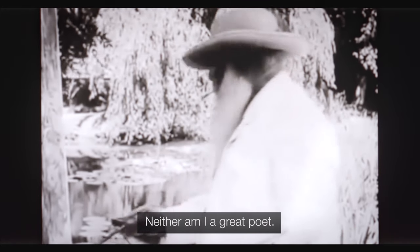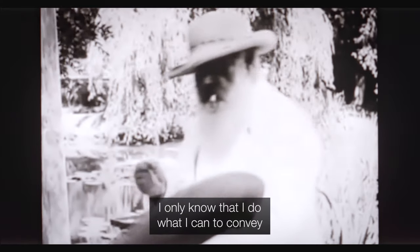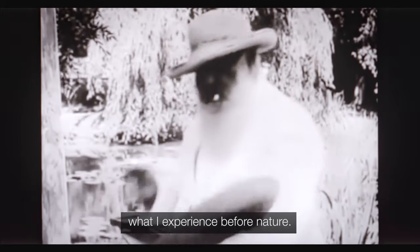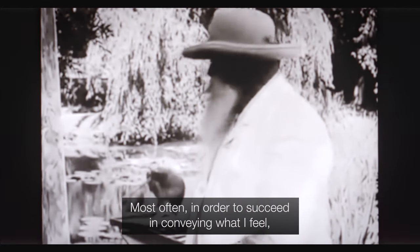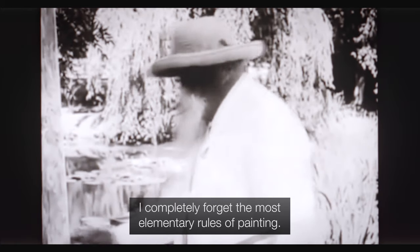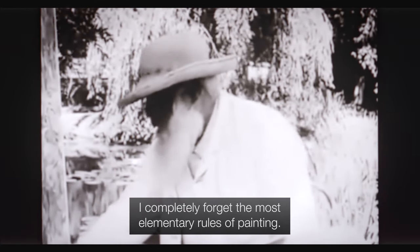I'm not a great painter, neither am I a great poet. I only know that I do what I can to convey what I experience before nature. Most often, in order to succeed in conveying what I feel, I completely forget the most elementary rules of painting. In short, I let a good many mistakes show through when fixing my sensations.